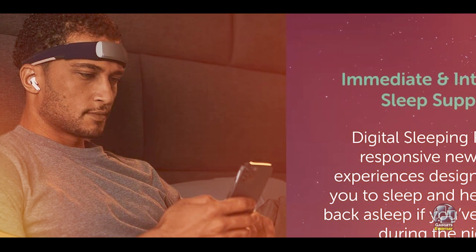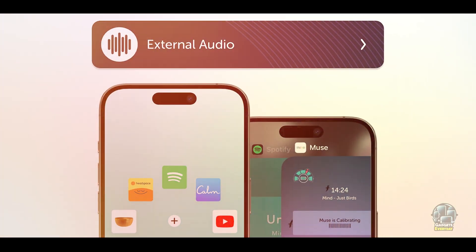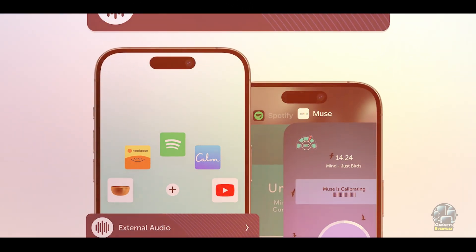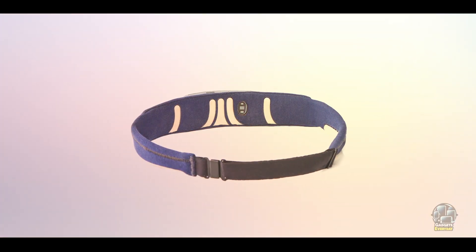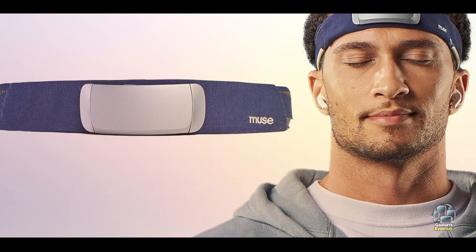It has a gentle, soft design that's comfortable to wear throughout the night, and the companion app offers guided meditation sessions to help you unwind. The device tracks brain waves, heart rate, breath, and movement, offering a comprehensive sleep analysis. It also features a calming soundscape to help you fall asleep faster, and integrates with various meditation practices to enhance sleep quality.